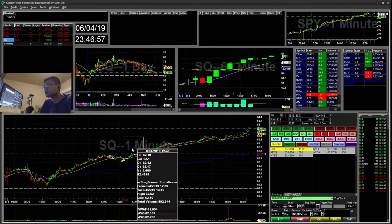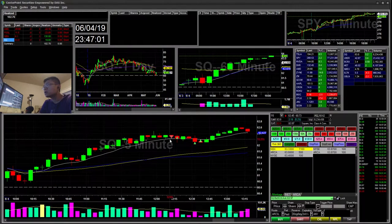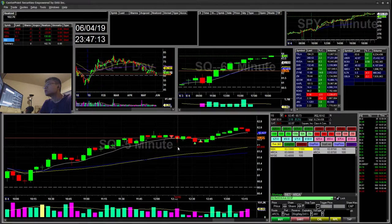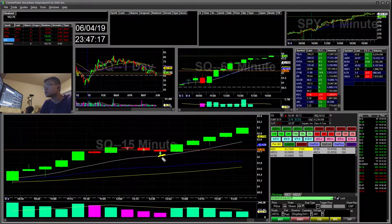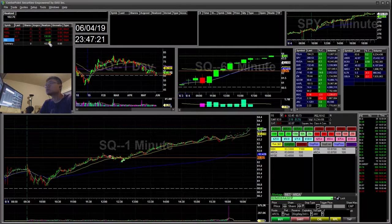SQ — I saw it was overextended on the five-minute. I went ahead and tried to short it. It had a little pop down and I covered a few, then covered a few more here. I think this was holding the 15-minute trend, so I stopped out when it hit the 15-minute trend. That was a $19 winner on SQ. That's all I have for today's trades.